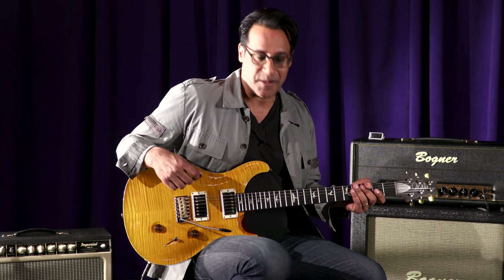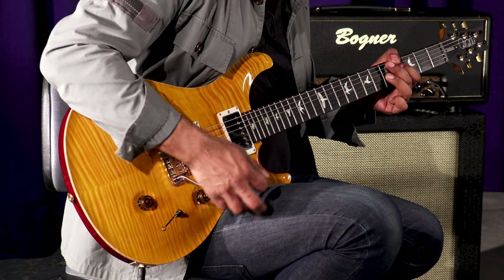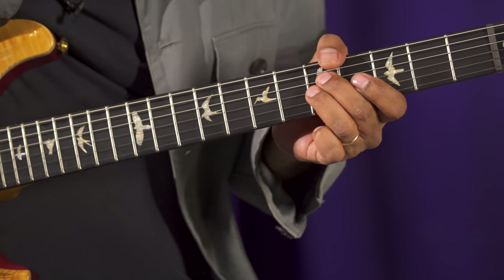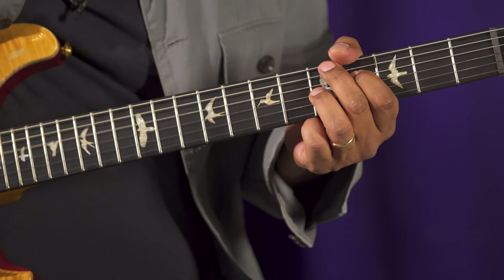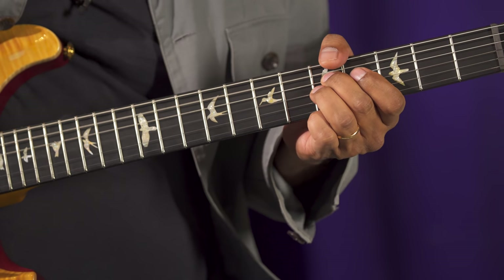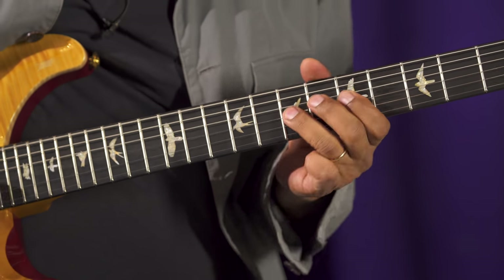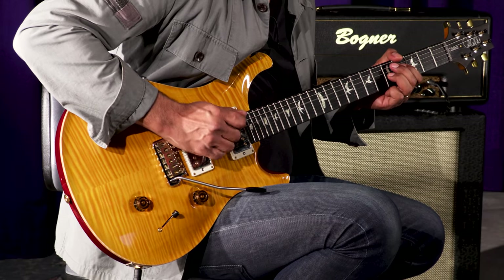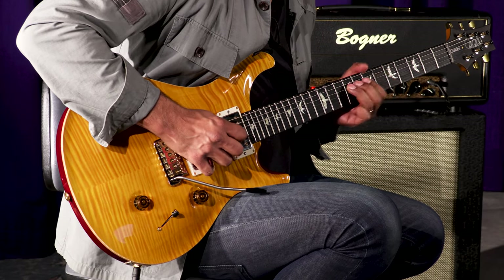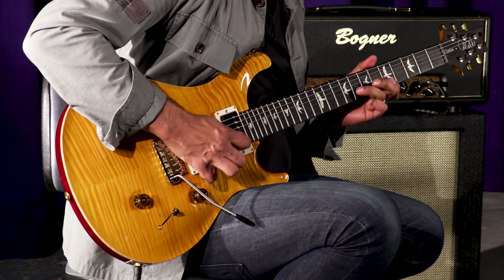Let's keep the distortion on and listen to the neck pickup.